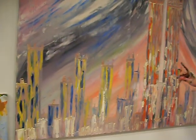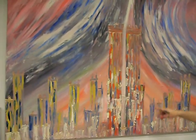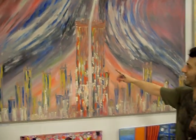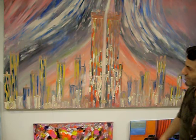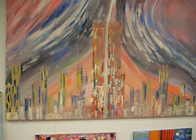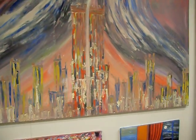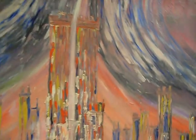Sweet memories. Sweet memories of the painting — it came from New York and we had a lot of sweet memories with this painting. That's why we call it Sweet Memories.